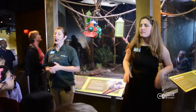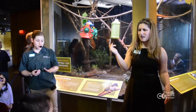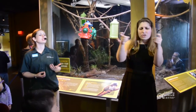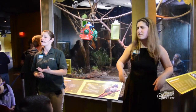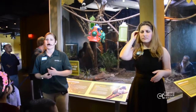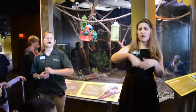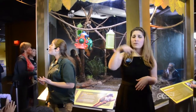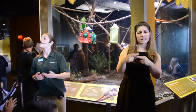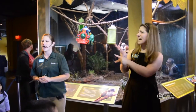Unfortunately, cotton-top tamarins are critically endangered, meaning there aren't that many of them left. There is a lot of deforestation going on in Colombia, with too many trees being cut down to make way for pastures, farms, and other forms of development. Now, Colombia is a pretty long plane ride from Jersey City, but you can help the tamarins today. If you do something to save energy — such as turning off the lights or recycling a bottle of water — that helps save resources, wild habitat, and in turn wild animals just like the cotton-top tamarins.